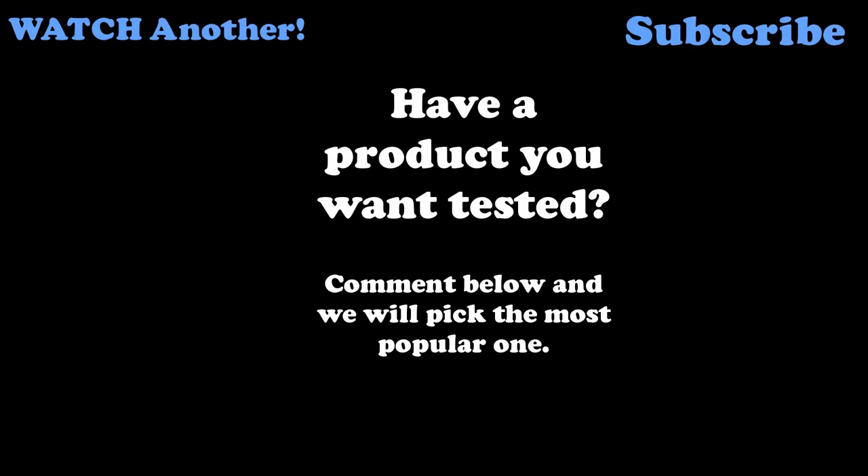If you have a product you want tested by us, make sure you comment below and we'll pick the most popular one to potentially be featured in our next episode. See you then.